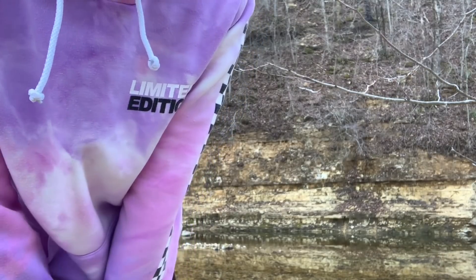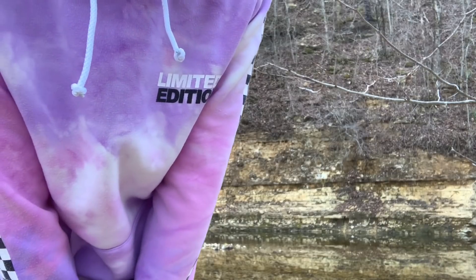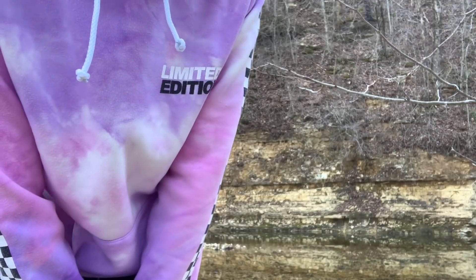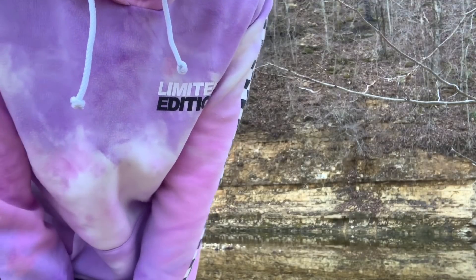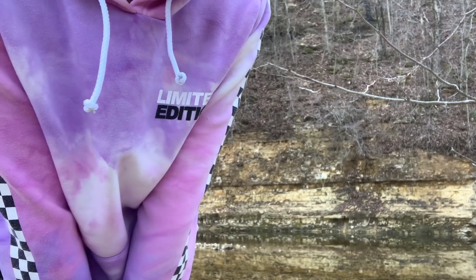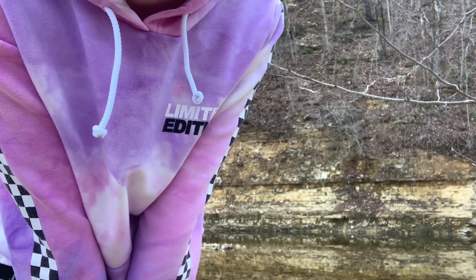Right now we're much farther upstream from where I filmed episode 5. This is where a lot of the bass and the minnows come up to spawn - I know they're not really spawning right now, but they are definitely here. I've seen a bunch of them around, and I figured why not try and catch some of them for an episode.